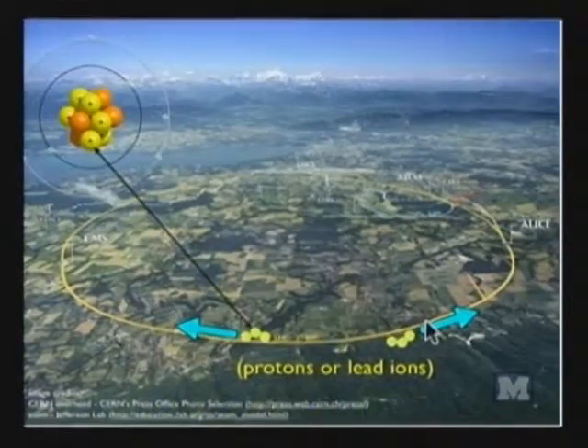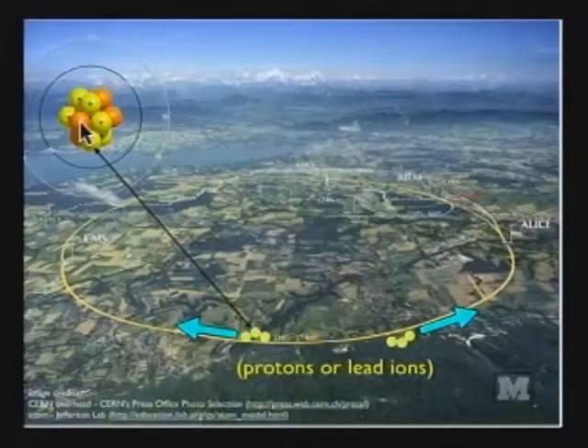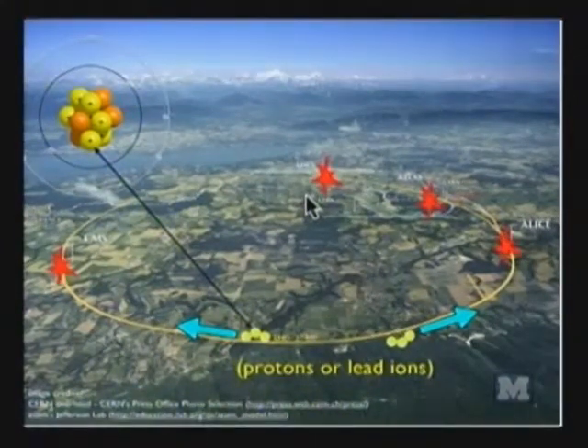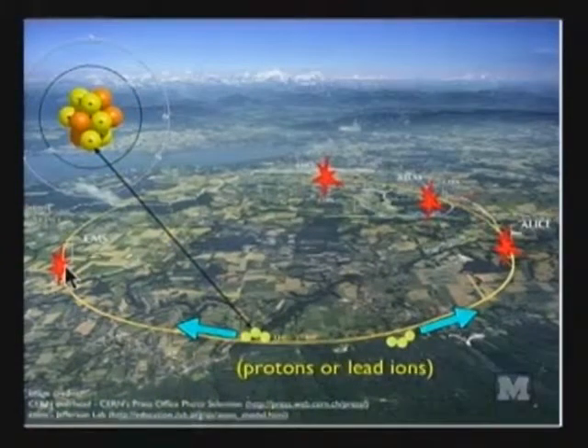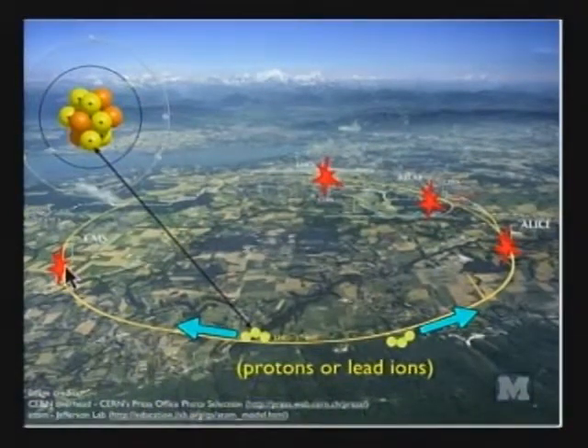Protons, as you may recall, are positively charged particles that, when packed together densely with neutrons — the little orange things in this cartoon — form the nuclei of atoms. The proton beams collide at a few places around the ring, the collision regions. At CERN, there are four collision points. Around these points where the collisions happen, there are large cylindrical detectors that serve as the eyes that see the remnants of the collisions.